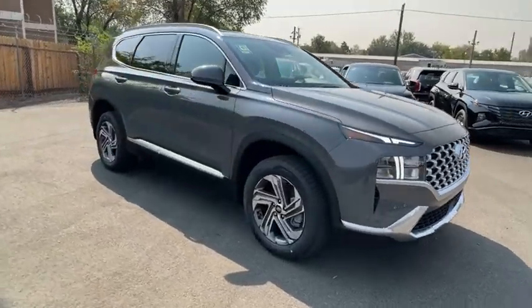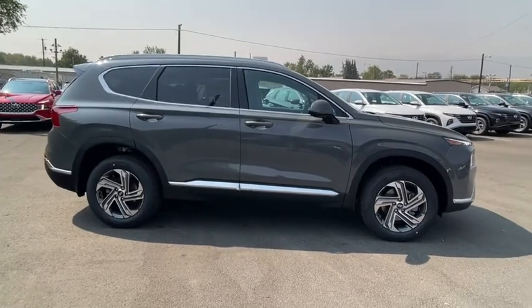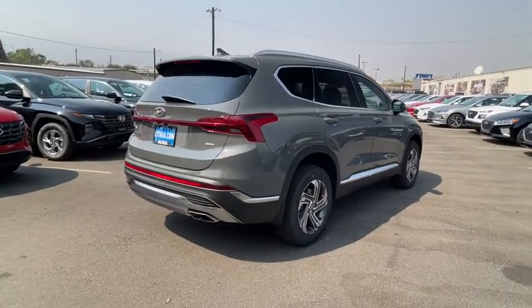We are pleased to show you the 2022 Hyundai Santa Fe. Style, quality, performance, value — need we say more? Here are some of this vehicle's great options.